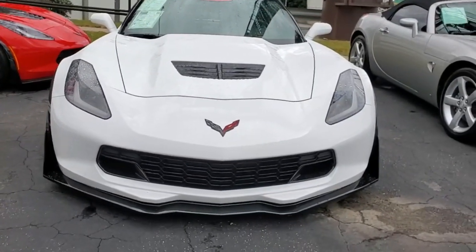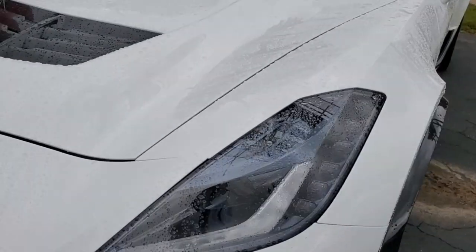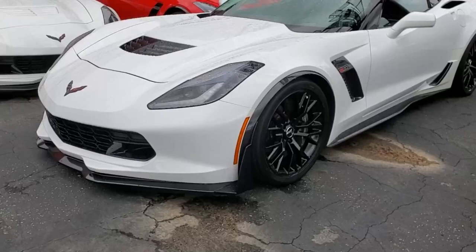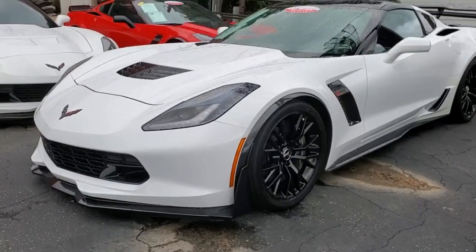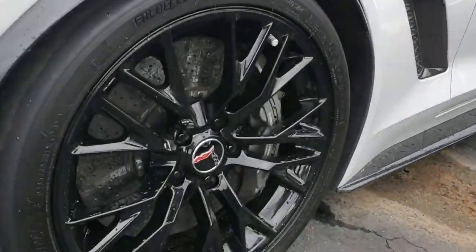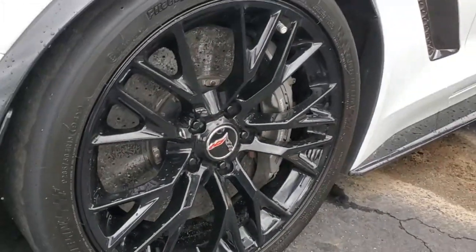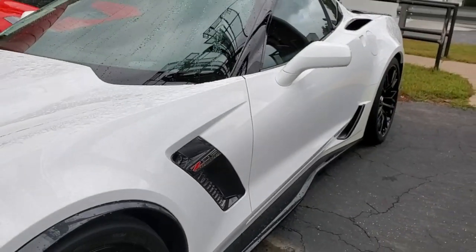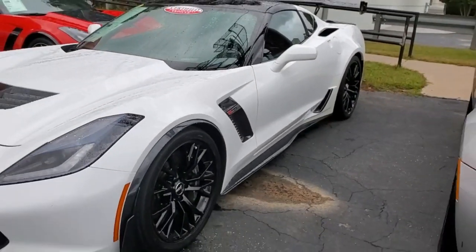This car is loaded with a ton of factory features. It's got the 2LZ preferred equipment package, it's a Z07 performance package equipped car, it's got the carbon flash ground effects package, carbon flash badge and carbon fiber interior appearance package, it's got the performance data recorder with navigation, black wheels, and heads up display.